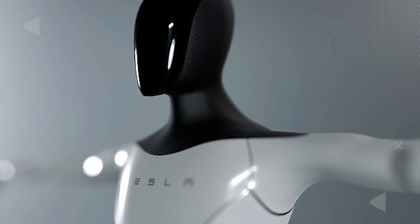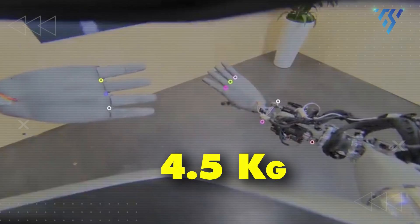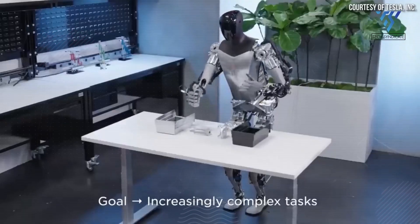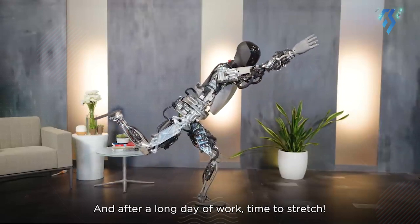Its sleek shell design, featuring an arm extended lift of 4.5 kg, will be built using lightweight materials. It will have two-axis feet for balancing and feature force feedback sensing.